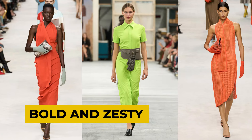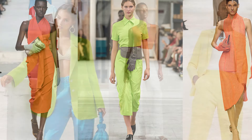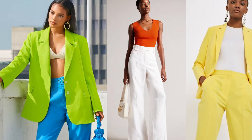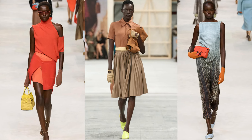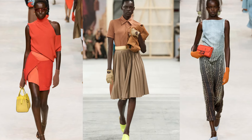The zesty trend is all about adding vibrant, zesty shades to your wardrobe for a fresh and modern look. Try pairing a tangerine top with white denim, wearing a lemon yellow suit, or be bold and mix lime green with bright blue for instant attention. Accessories play a key role in elevating this trend — add a statement bag in a bold citrus shade to instantly brighten up any outfit, or choose shoes and gloves in these magnificent colors.